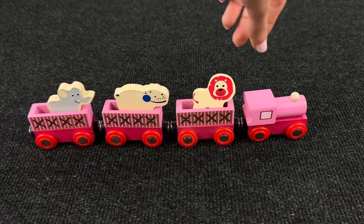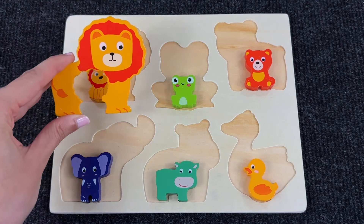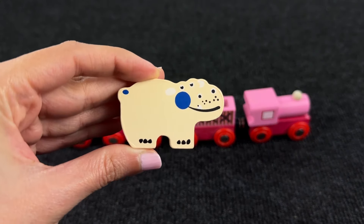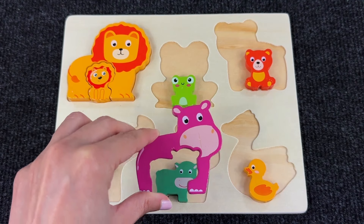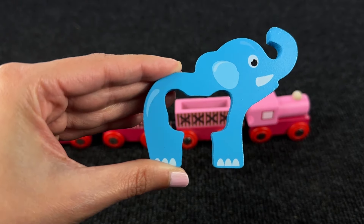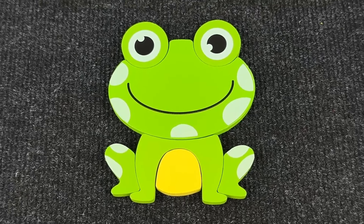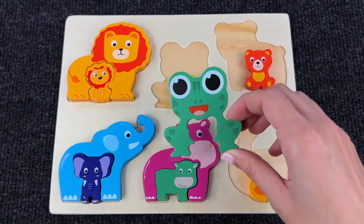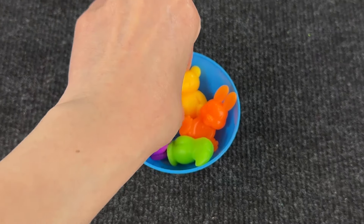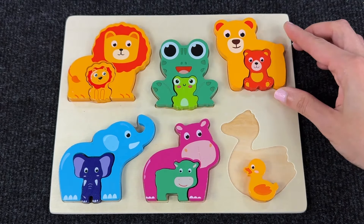Now let's go find the adult animals! Look at this train — there is a lion, and it turned into an adult lion puzzle piece! Let's put it near the little one. Now an hippopotamus — it turned into a puzzle piece, let's put it near the little one. And now an elephant — turned into a blue elephant puzzle piece, let's put it with the baby one. It's a large green frog — it turned into a frog puzzle piece! Let's put it with the baby one. Now we have a cap with animals — a yellow bear turned into another puzzle piece, let's put it with the little bear!